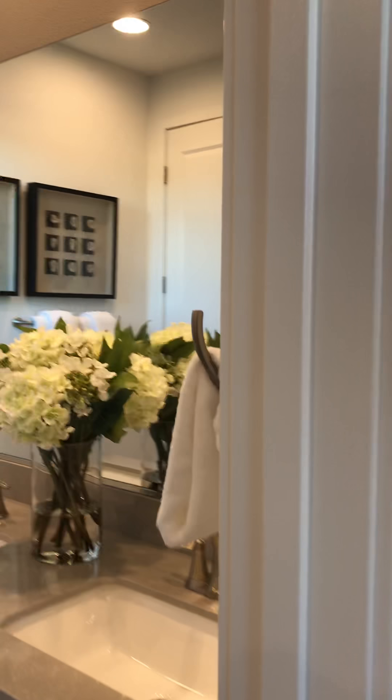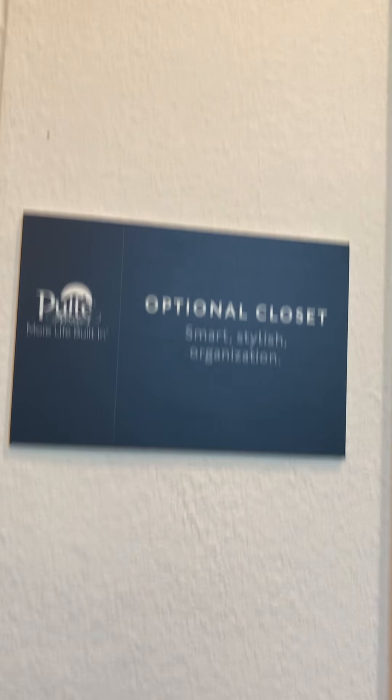You have the master bathroom — it only has a shower, with a place to sit in the shower. And you have a linen closet here in the master bathroom. There's an optional closet organizer. You've got the double sink. It's kind of a small bathroom, but it's definitely workable. Okay, I'm coming back out — this is the exit from your master suite.